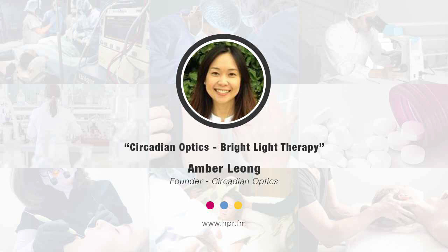Our lamps are available on our official website, circadianoptics.com. They're also available on Amazon, and you can learn more about Circadian Optics and our lamps on Shark Tank on ABC this Sunday, October 6th. Circadian Optics will be pitching our company and our product to the panel of sharks on Shark Tank.